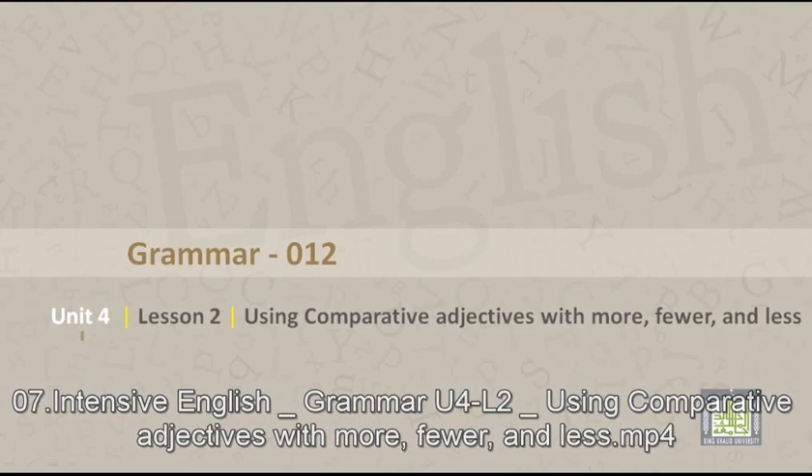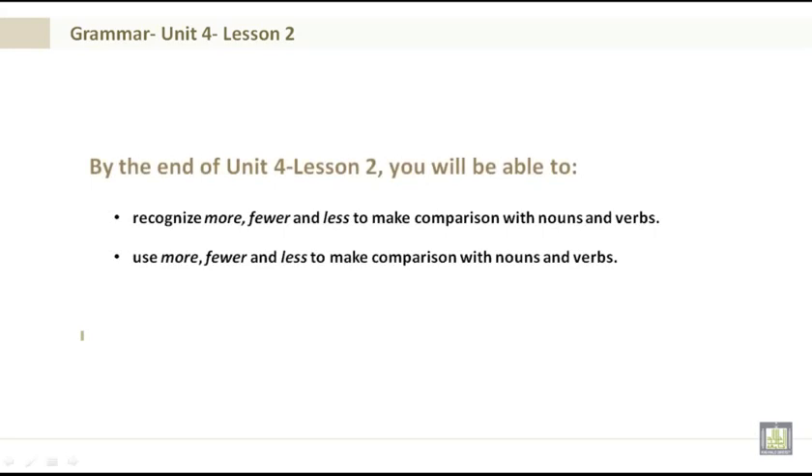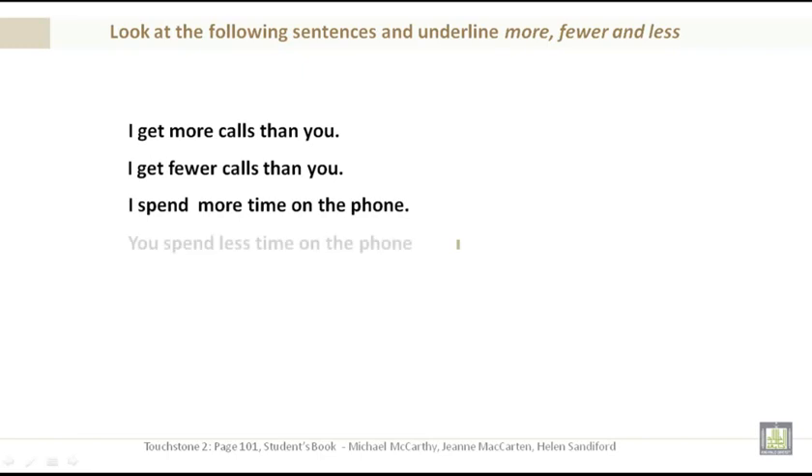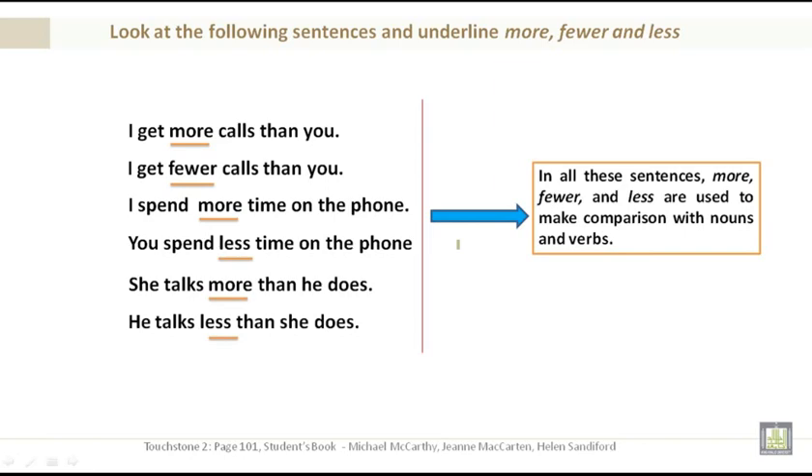Grammar 012, Unit 4, Lesson 2: Using comparative adjectives with more, fewer, and less. By the end of Unit 4 Lesson 2 you'll be able to recognize more, fewer, and less to make comparisons with nouns and verbs. Examples: I get more calls than you. I get fewer calls than you. I spend more time on the phone. You spend less time on the phone. She talks more than he does. He talks less than she does.